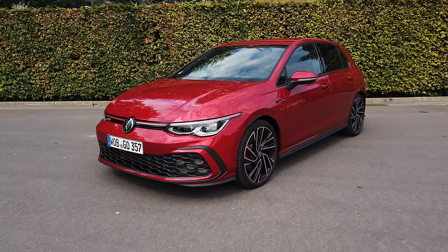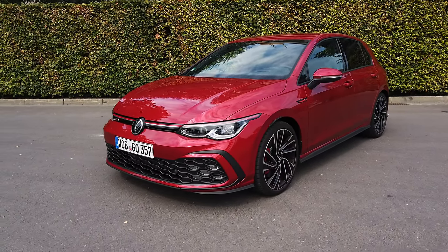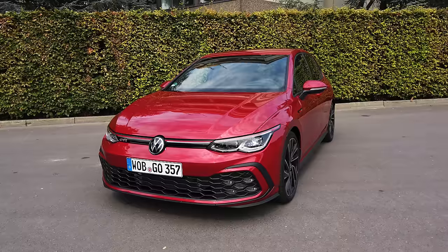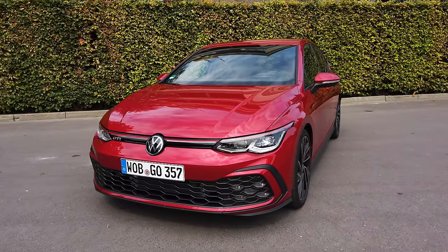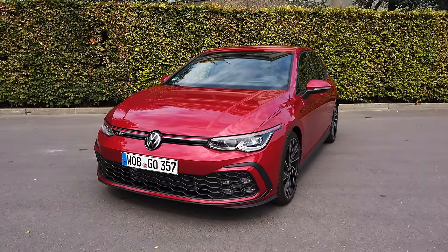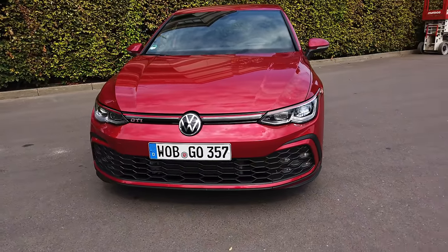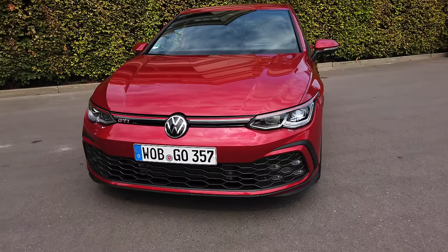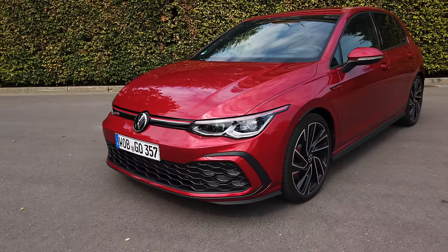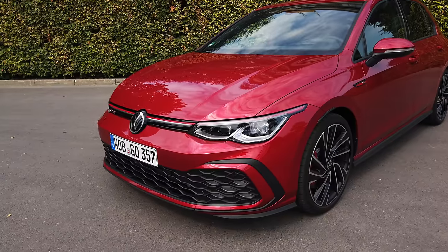There's quite a lot to take in with the new Golf GTI, so we're going to run through the exterior, then we'll show you what it's like inside, and then we'll take it for a drive. Let's start with the front of the Golf because since the 8th generation Golf came along, it hasn't been getting the easiest ride from fans, most notably because of the headlights.